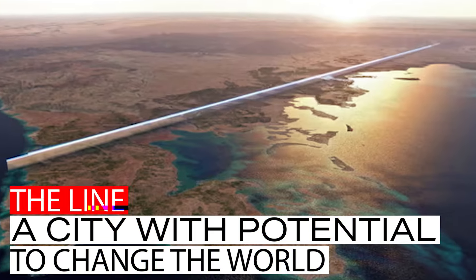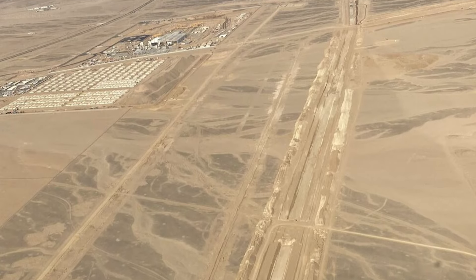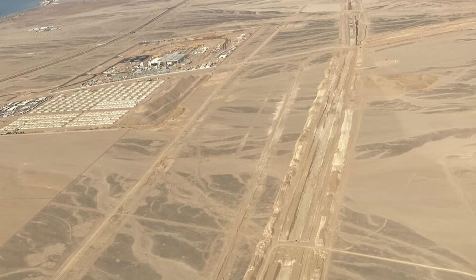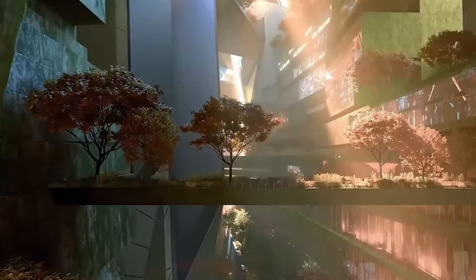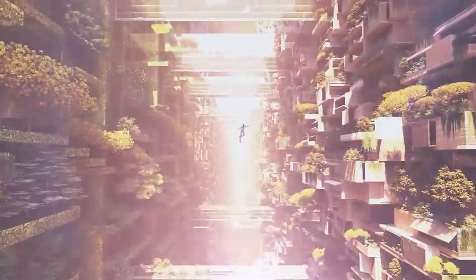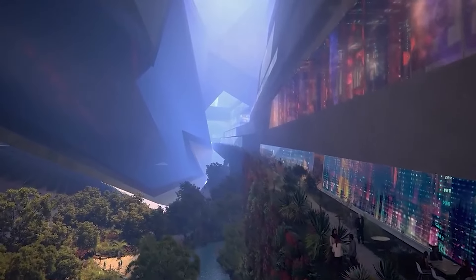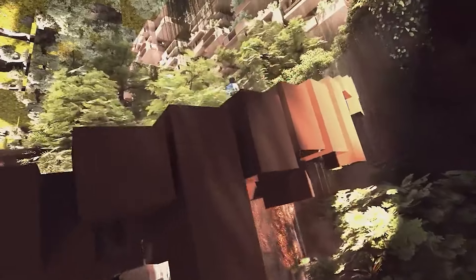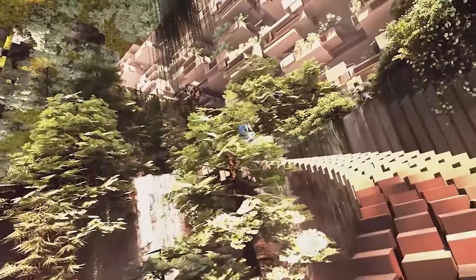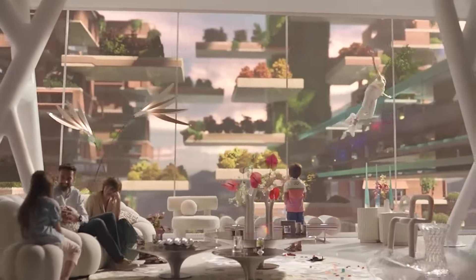Despite the challenges, The Line remains a fascinating project with the potential to revolutionize urban living — a city designed for efficiency, sustainability, and a high quality of life for millions. It's a glimpse into a future where technology and nature can coexist, and where car dependence becomes a relic of the past. While there are hurdles to overcome, The Line's progress is undeniable, and it will be interesting to see how this ambitious vision unfolds in the years to come.